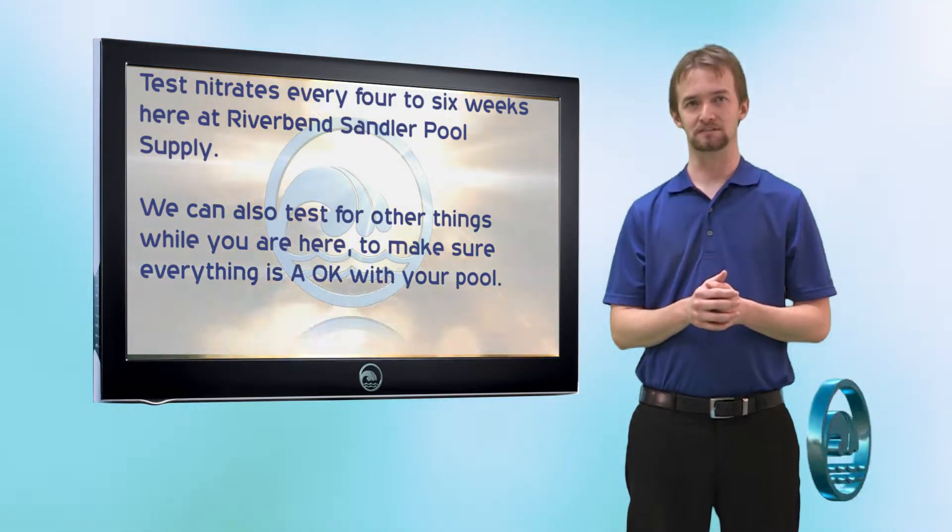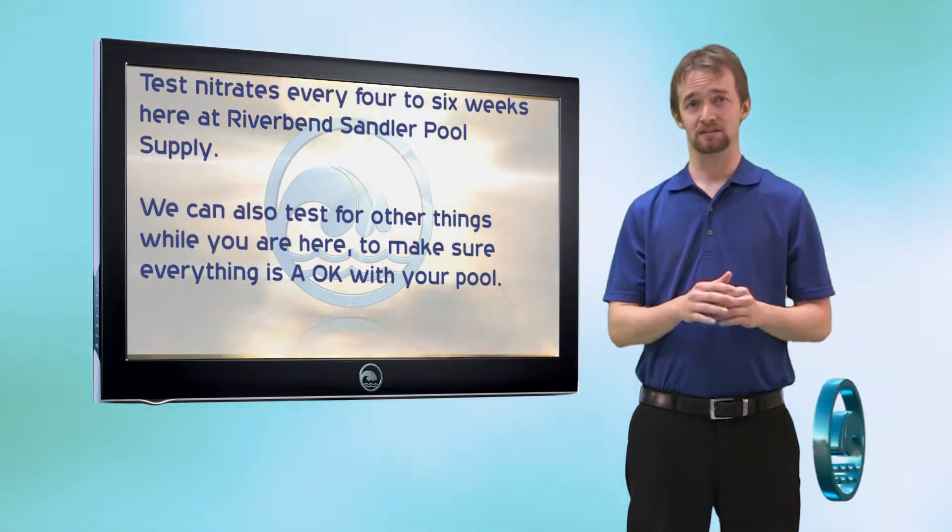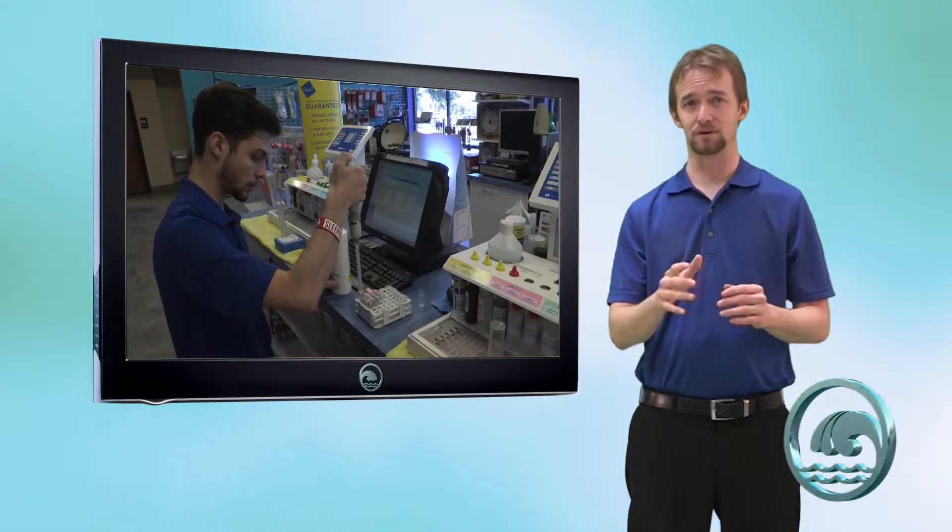You're going to want to test your nitrates about every four to six weeks. It's a good idea every four to six weeks to come to River Bend Pool Supply with some water so that we can use our testing systems to make sure everything is going okay for you.